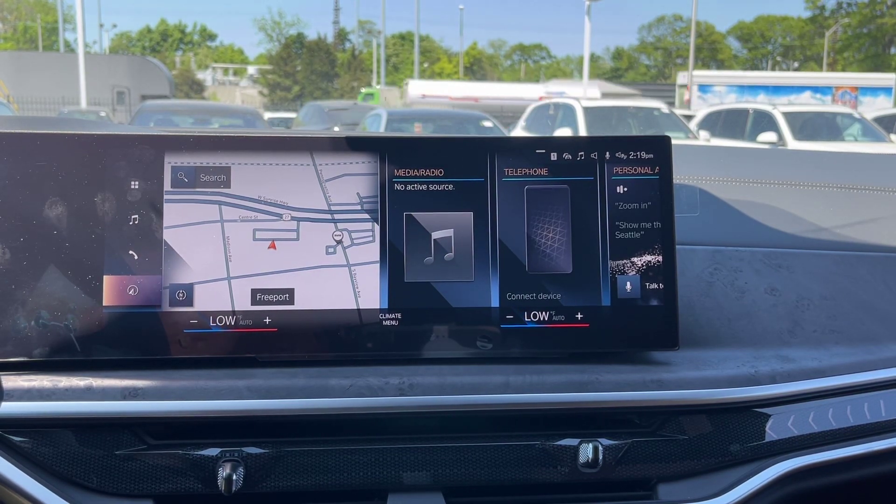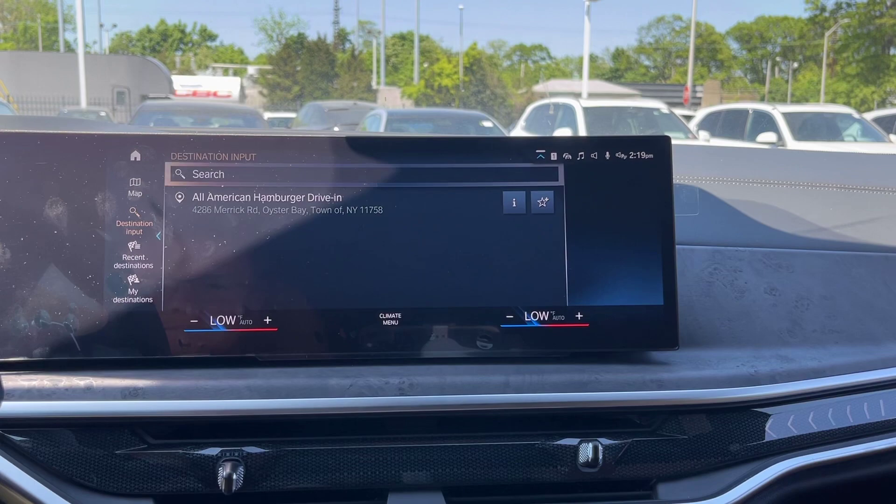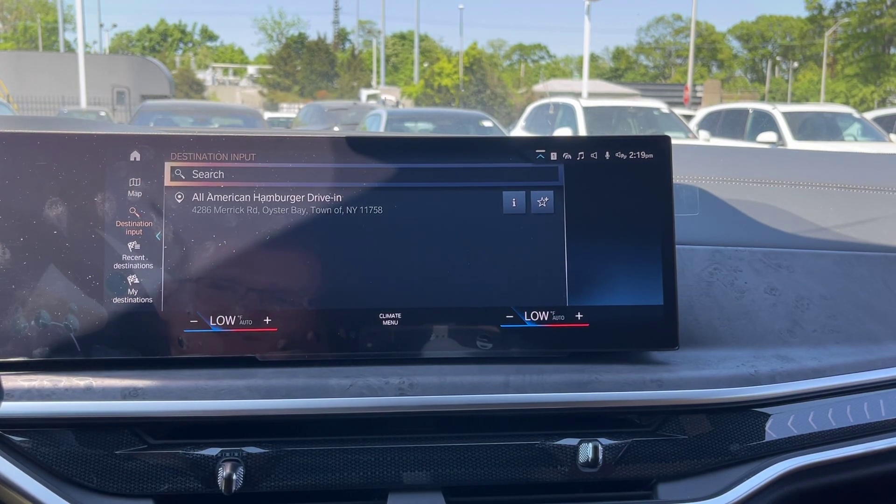We're going to go ahead and click on our nav, and we're going to see our recent destinations.